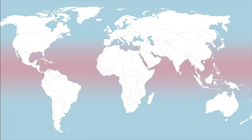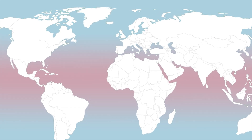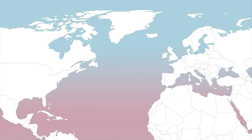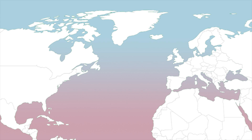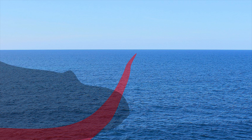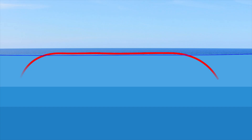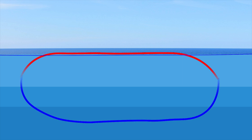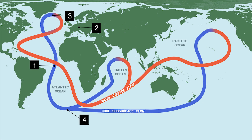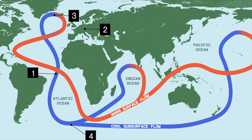Global warming is seriously affecting the natural flow of ocean currents. The rising global temperature is melting the Greenland ice sheet, adding fresh water to the North Atlantic. Since fresh water is less dense than ocean water, it disrupts the ocean currents, making the surface water less dense and potentially weakening the circulation. The global increase in ocean temperature is also affecting water density, which is crucial for generating currents based on density variations.